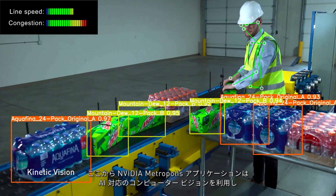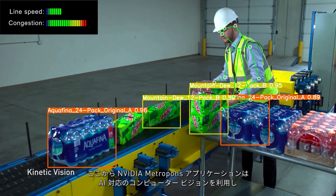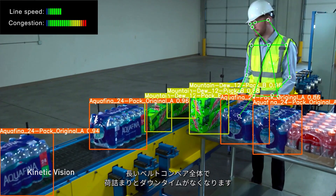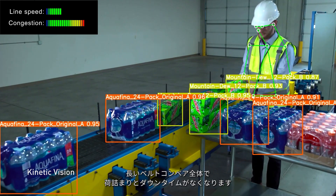From here, NVIDIA Metropolis applications monitor and adjust conveyor belt speed in real-time using AI-enabled computer vision, helping prevent congestion and downtime across miles of conveyor belts.